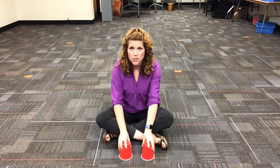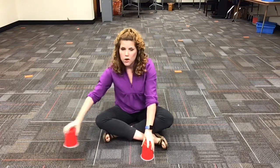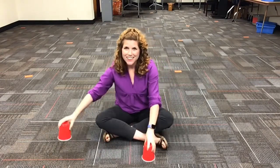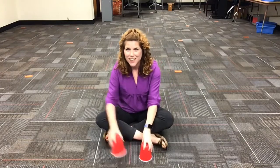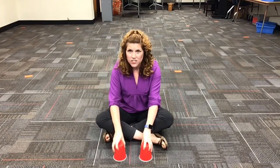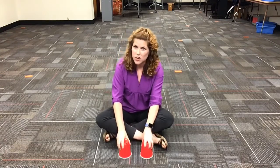The next part we're gonna call the B section. It's the 'they're creepy and they're kooky' part. So we're gonna go right, right, left, left. Try that much again. Here we go — right, right, left, left. Now, don't pick your hands up.